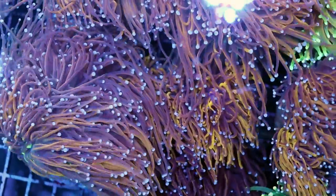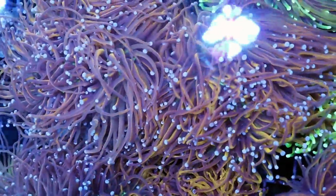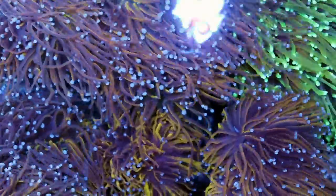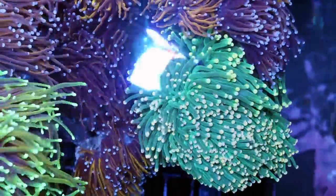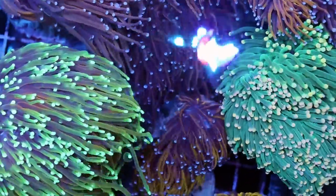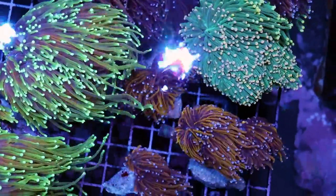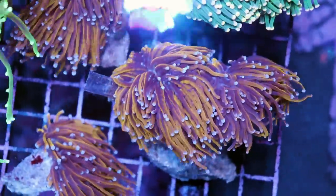Torch corals — Euphyllia glaborensis, no matter what you want to call them — have gotten very expensive in the hobby. They do fetch a premium price tag, and it's understandable; they're beautiful, beautiful corals. Maybe being expensive is kind of good in one way — it's going to maybe force some hobbyists to care a little bit more.